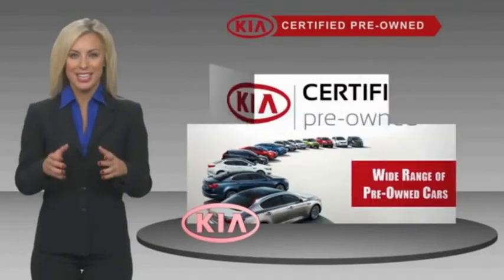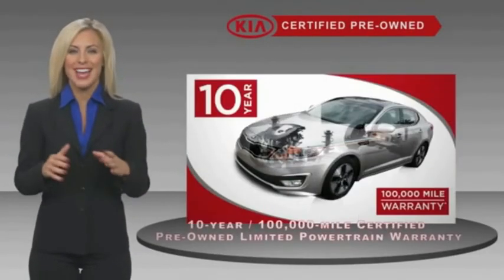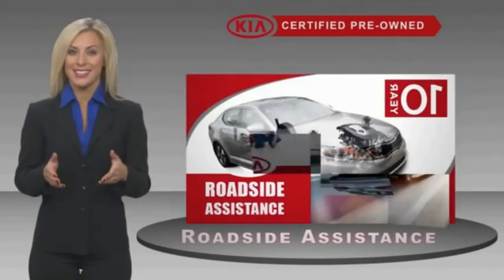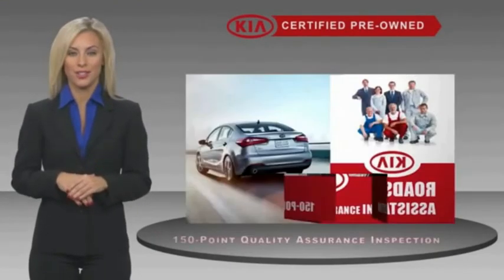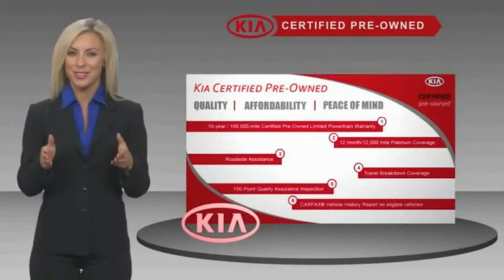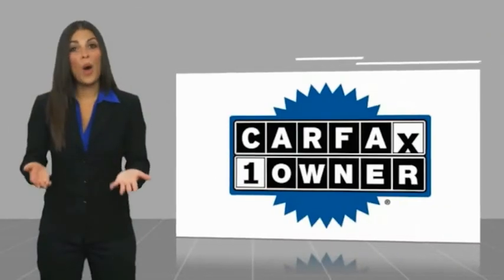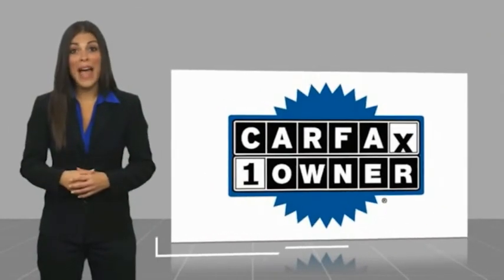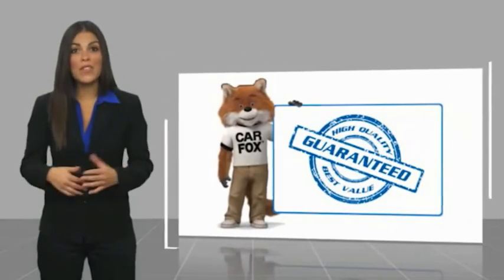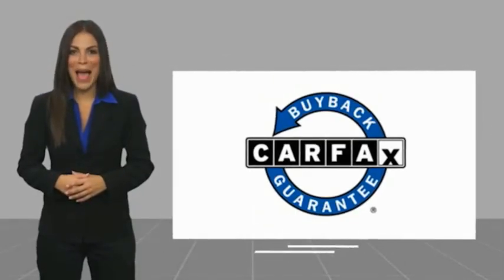A certified pre-owned Kia is confidence and reliability for the road. With a fantastic warranty, roadside assistance, and an intense quality assurance inspection, you can have total peace of mind. Ask your dealer for details about the Kia Certified Program. This is a one-owner vehicle with a Carfax Vehicle History Report. Be sure to find a complimentary copy of this report online or contact the dealership. This vehicle qualifies for the Carfax Buy Back Guarantee.